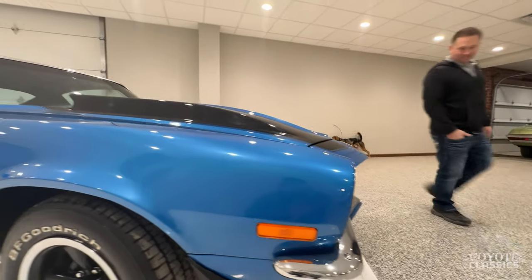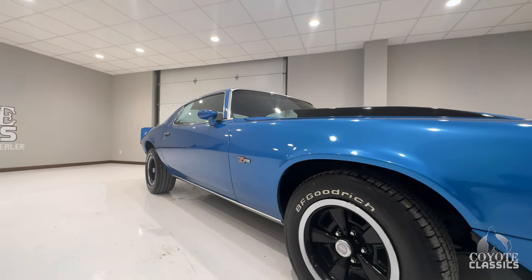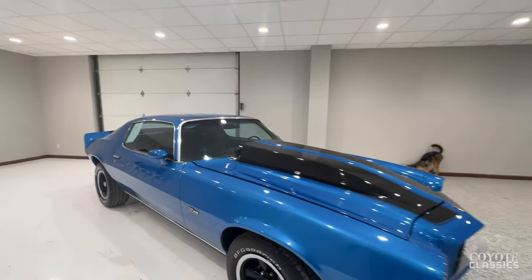Chrome bumpers are nice. This thing's just got the look. I love the Z28 wheels on these second gens, with BFGs — that's awesome.